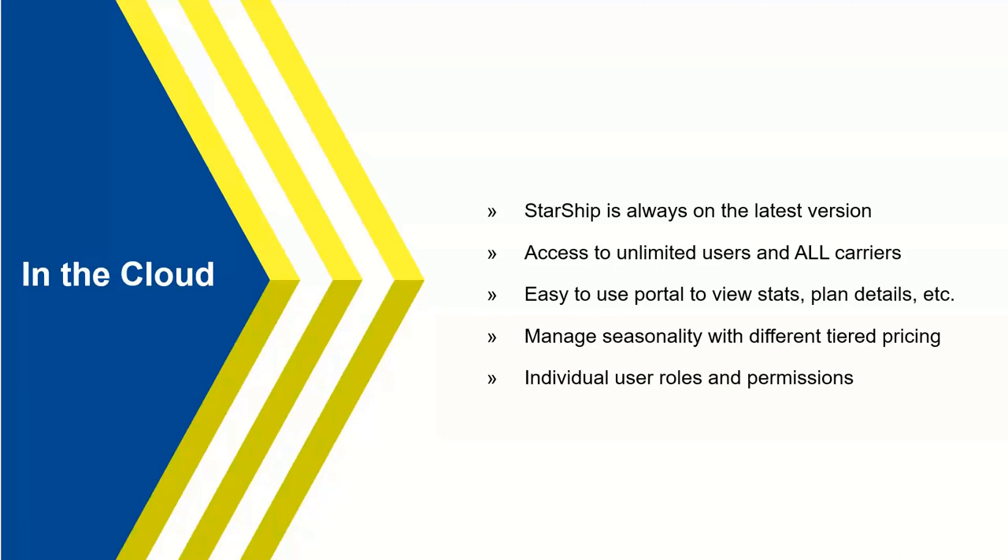Clients are not locked into a plan — they can pay month to month or prepay for a year, and we offer an additional discount for annual prepayment. For seasonal clients, they don't have to worry about being locked in — they can go in and change plans at any time. You can even configure Starship to automatically change the plan for you, so if you know next month is going to be very busy and you need to move up a tier, Starship automatically does that for you.